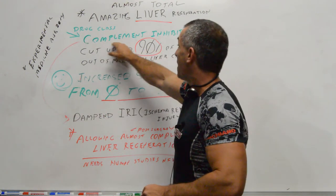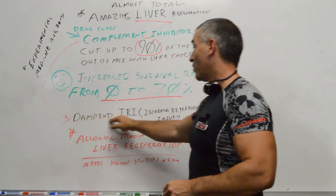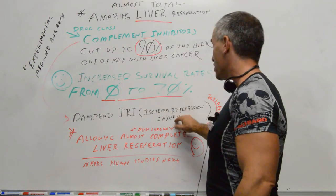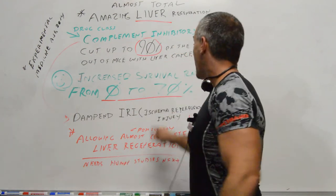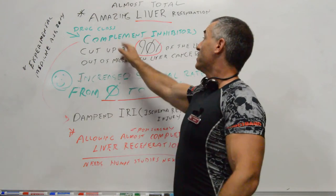Why? Because these complement inhibitors inhibited — or I should say dampened — what's called IRI, ischemia-reperfusion injury, which caused inflammation and all the bad outcomes. This almost caused total regeneration of the liver and increased survival rates to 70%.